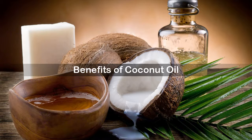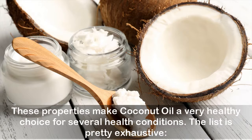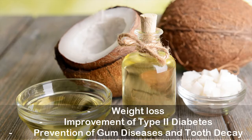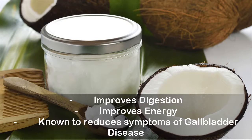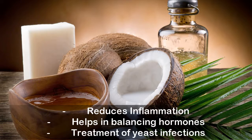Benefits of coconut oil: it's a well-known fact that coconut oil has antibacterial, antifungal, and antiviral properties. These properties make coconut oil a very healthy choice for several health conditions. The list is pretty exhaustive — weight loss, improvement of type 2 diabetes, prevention of gum diseases and tooth decay, improves digestion, improves energy, known to reduce symptoms of gallbladder disease, improves memory, boosts the immune system, reduces inflammation, helps in balancing hormones, and treatment of yeast infections.